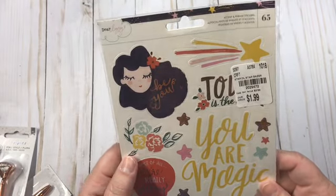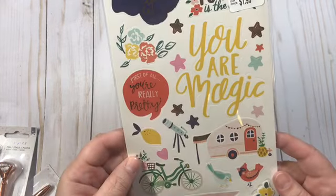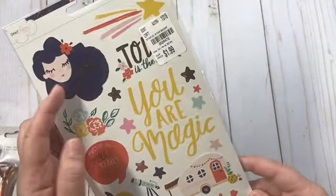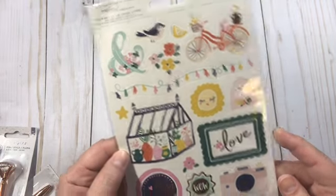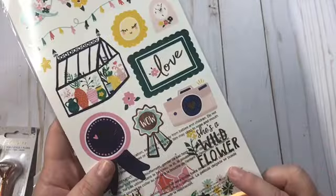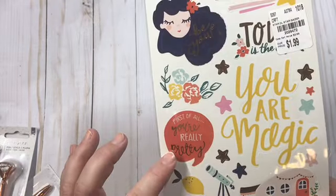I love this one right here — that's really the reason why I bought it. I really liked that one. And she's a wildflower. First of all, you're really pretty. Love that!